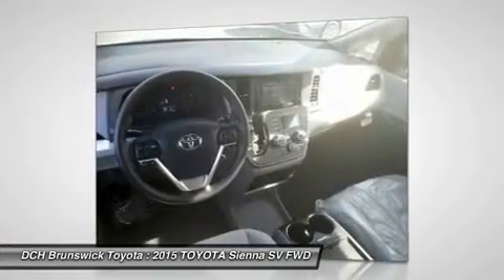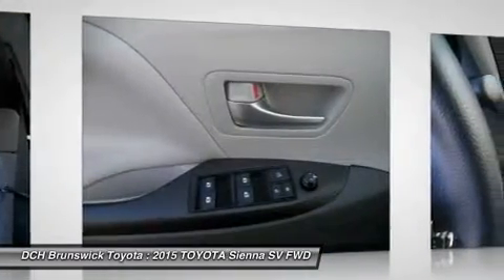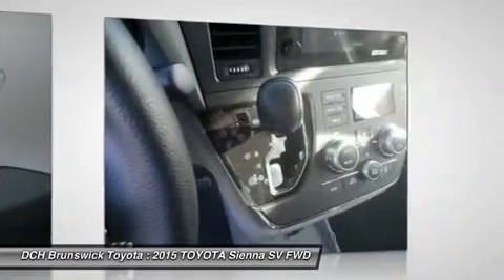Aluminum wheels, keyless entry, four-wheel disc brakes, cruise control, FWD, and AM FM stereo radio. Take this vehicle for a spin and see why so many shoppers are now proud owners.